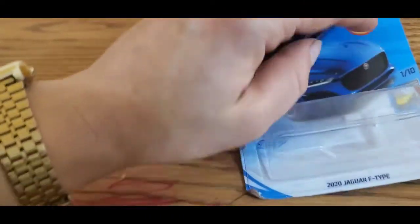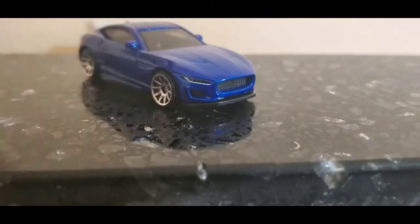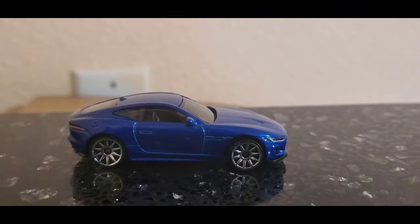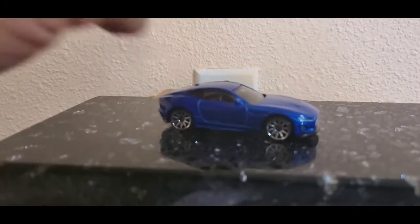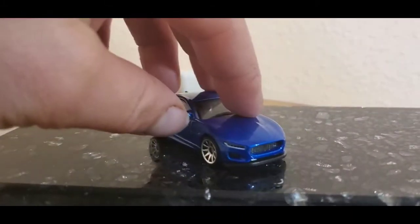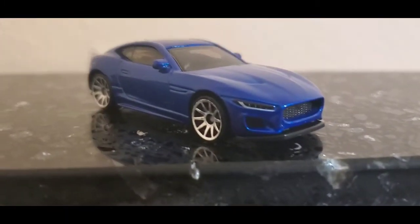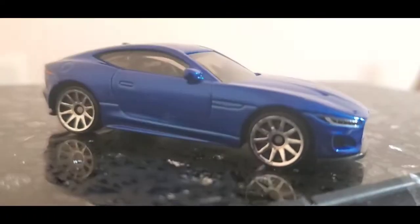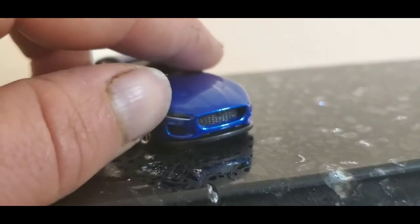It is pretty nice, highly detailed. I should have got the older version of the Jaguar from a while back so I could compare side by side. This is new for 2021 — it got redesigned, got a facelift. The design is a really nice blue color, smoked windows, very detailed, like the ten-spoke wheels, all the cutouts. Pretty nicely done. I like it — it kind of reminds me a little bit of a Maserati with the headlights.